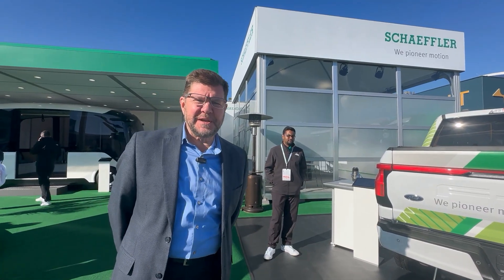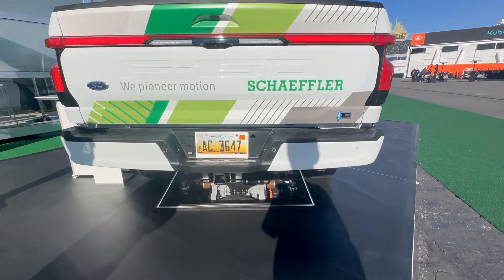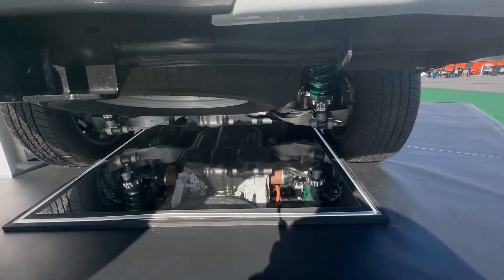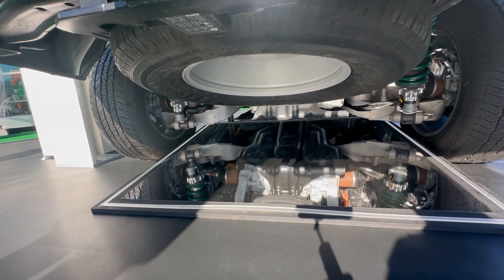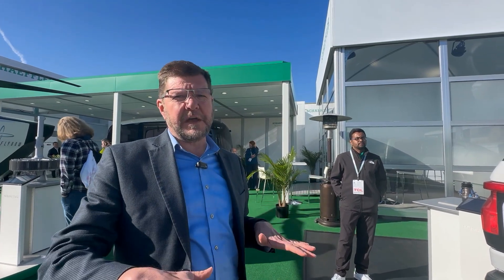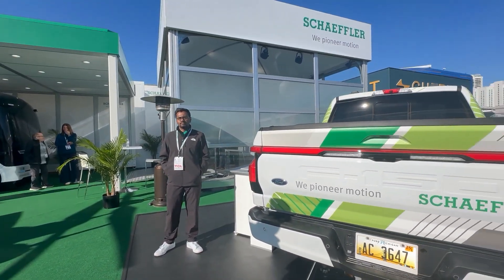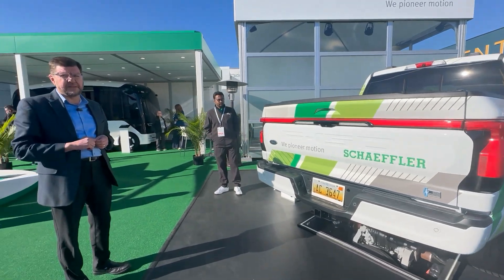Here we're looking at our ride height adjustment system. We've outfitted this Lightning with four actuators that can actually raise and lower the vehicle 40 millimeters. You can see the electric motor on the actuator under the green coil spring — it lifts the spring seat up and down. For an electric vehicle, the most important advantage is that on the highway when you lower the height of the vehicle 40 millimeters, depending on the vehicle, you could get two to five percent better range at highway speed. That's very important in the pickup truck market where vehicles have a very large frontal area, so you can either save money on your battery pack or offer the consumer a longer range.